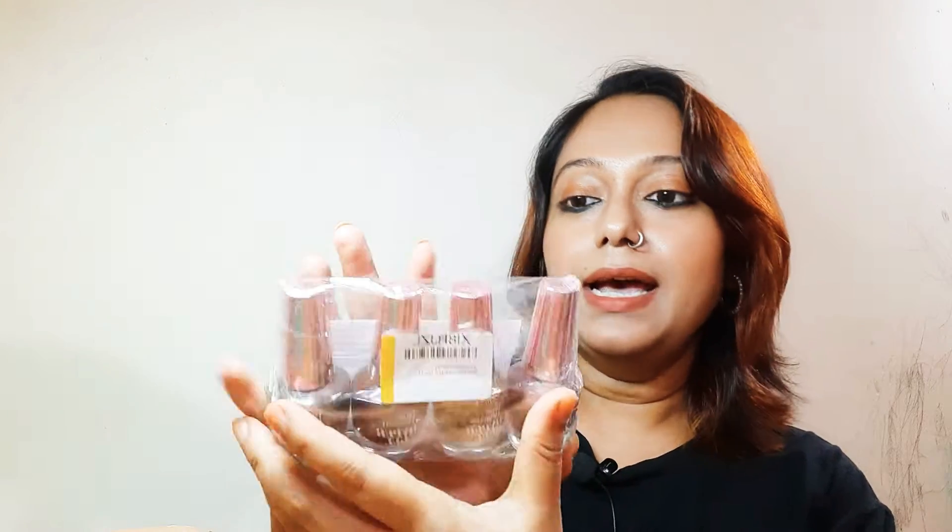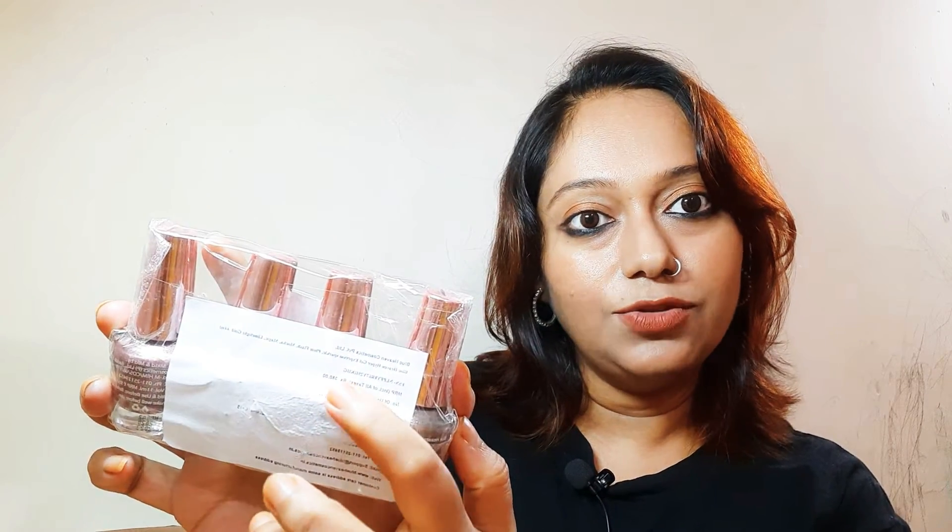I had to throw some away, so I thought I'd buy new ones. I got an amazing discount on these — Blue Heaven nail polishes. They're not really pricey, and it's a four-in-one pack. I purchased this from Flipkart — you can see the Flipkart sticker. Four shades are included, and the actual MRP was 380 rupees.